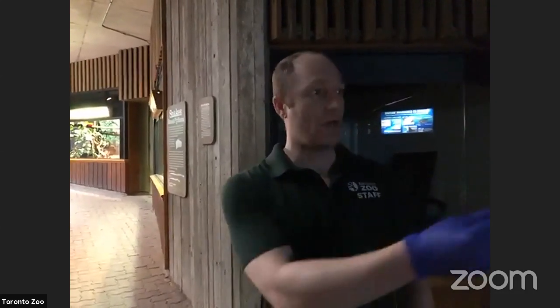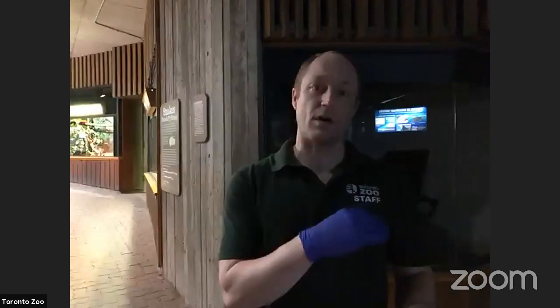Hi everyone, welcome back to the Toronto Zoo. Just to let everybody know, the zoo is closed but we are still taking care of all of our animals every single day — in fact I have my gloves on because I just came from taking care of a few animals myself. Today we're going to continue through the Americas habitat area, specifically the section we skipped last week, focusing on aquatic animals and how they move around in their aquatic habitats.